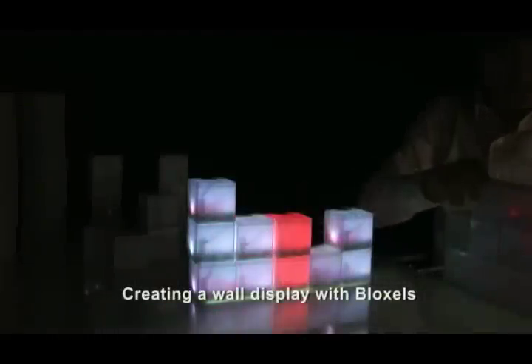By creating their own displays, users can experience interaction with shapeless information by grasping physical blocks.